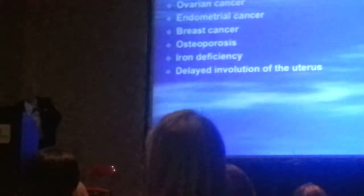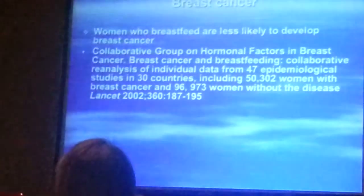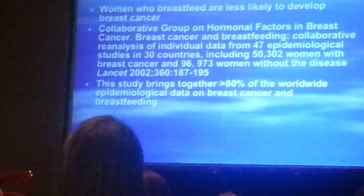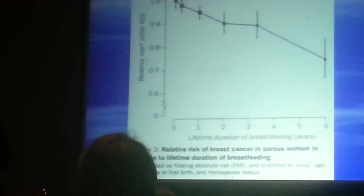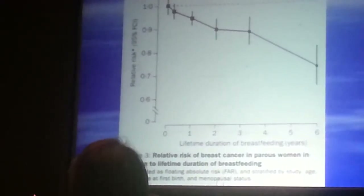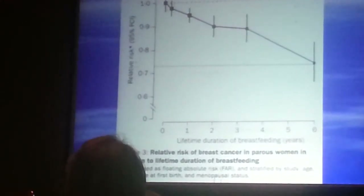There are risks for the mother who does not breastfeed. Mothers who do not breastfeed have an increased risk of ovarian cancer, breast cancer, and osteoporosis, as well as iron deficiency — because they resume their periods sooner, without the delay lactation provides. Women who breastfeed are less likely to develop breast cancer. A study published in The Lancet in 2002, containing over 80% of worldwide epidemiological data on breast cancer and breastfeeding, found that for every year a woman breastfeeds, she decreases her risk of breast cancer by about 4%.